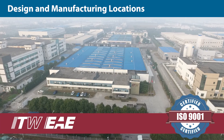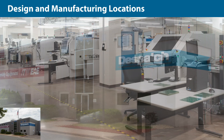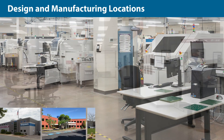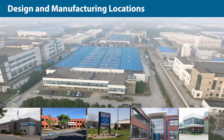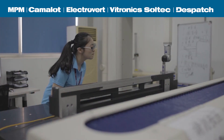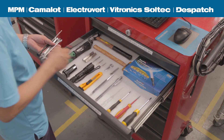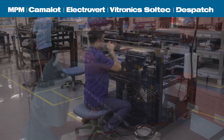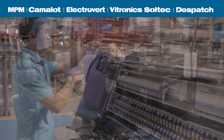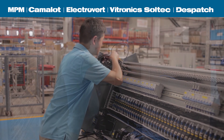ITW EAE has five design and manufacturing locations: Lakeville, Minnesota; Hopkinton, Massachusetts; Camdenton, Missouri; Oosterhout, Netherlands; and Suzhou, China. Using highly refined ITW manufacturing practices, we have improved our factory and supply chain operations. This has significantly increased our shipment velocities, allowing us to deliver shorter lead times and faster responsiveness.